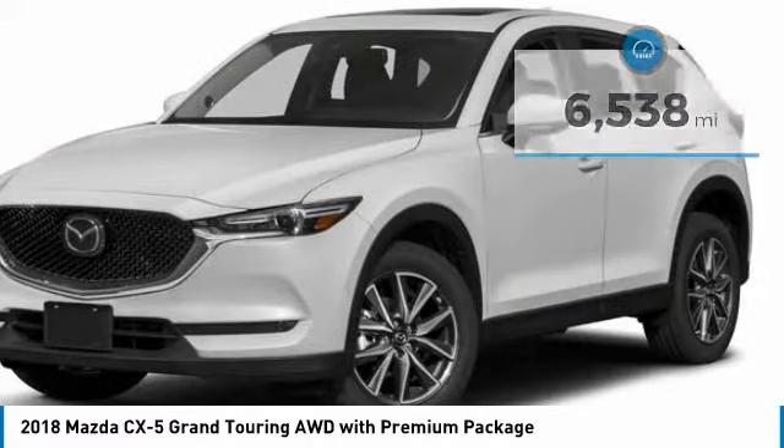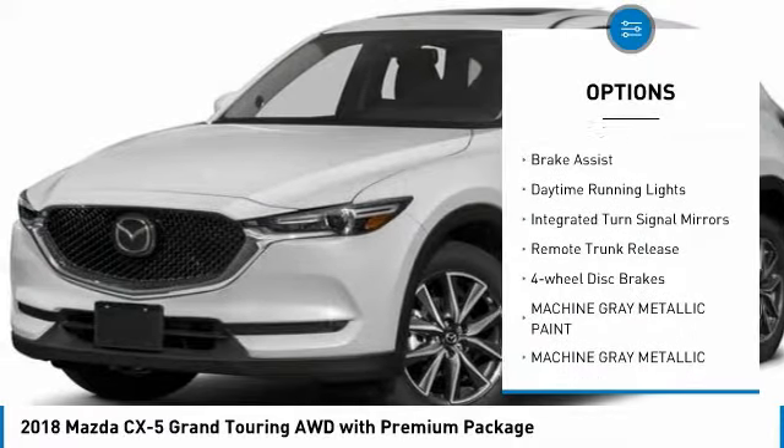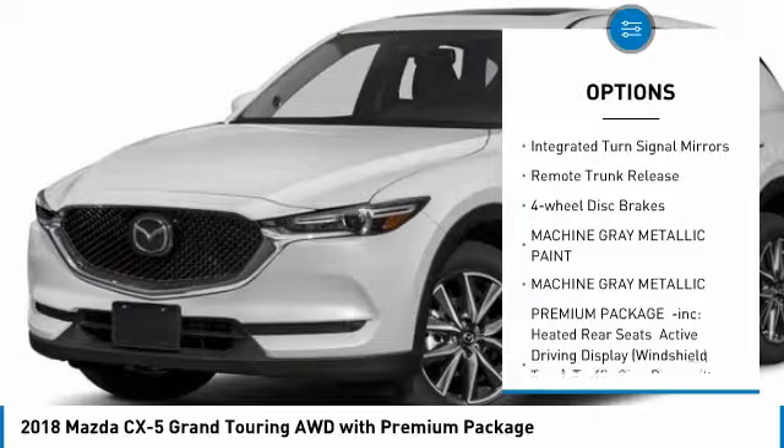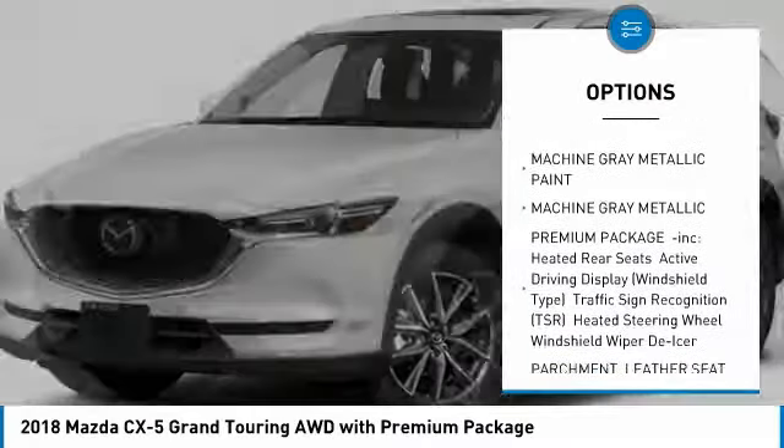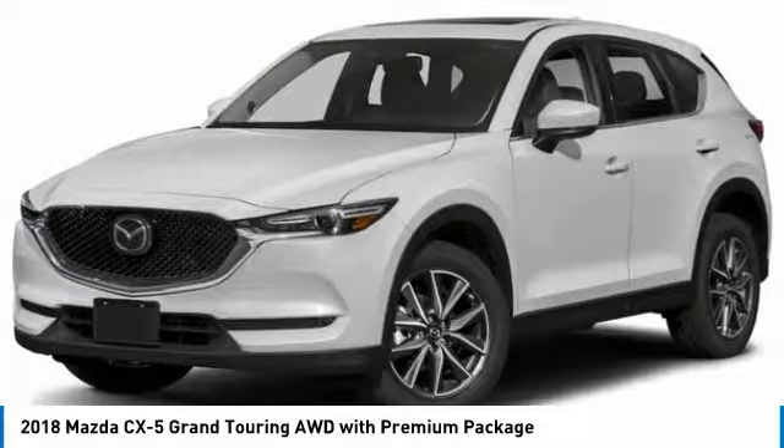Here are some of this vehicle's great options: All-Wheel Drive, Heated Mirrors, Aluminum Wheels, Rear Spoiler, Power Lift Gate, Brake Assist, Daytime Running Lights, Integrated Turn Signal Mirrors, Remote Trunk Release, Four-Wheel Disc Brakes.